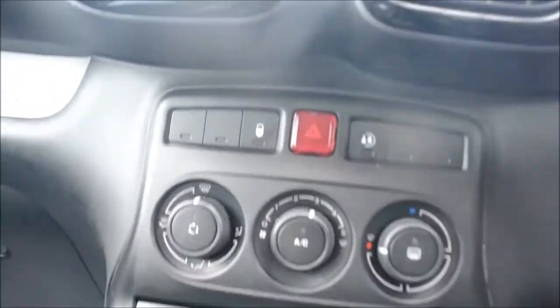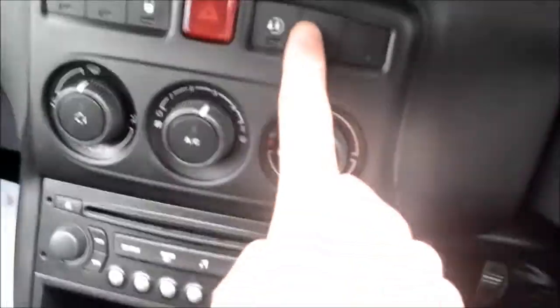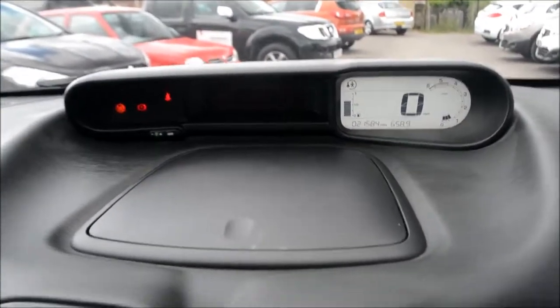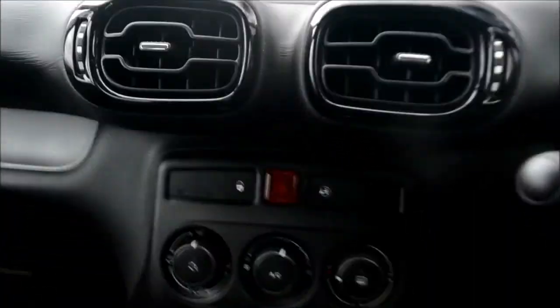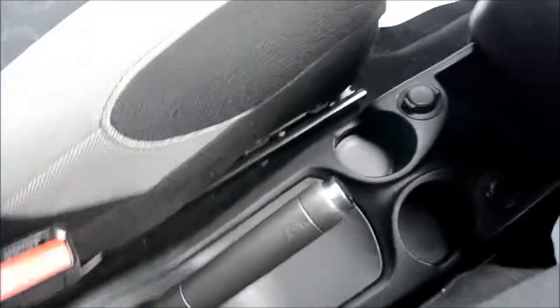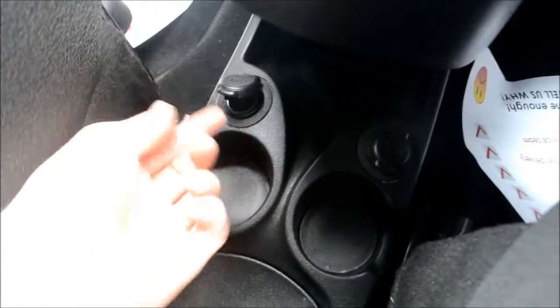Below that is where you'll find the locking and unlocking of the vehicle. Pressing this button activates child safety, and pressing it again deactivates it. We then have manual air conditioning, followed by the radio, a five speed manual gearbox, the handbrake, a 12 volt socket, and an AUX and USB input.